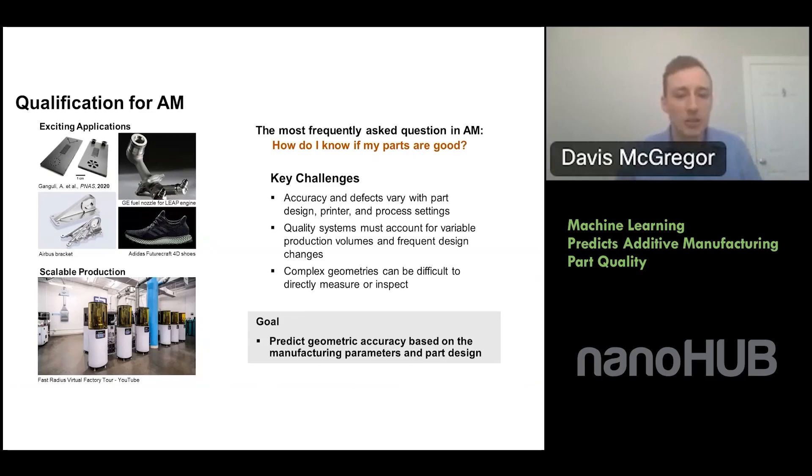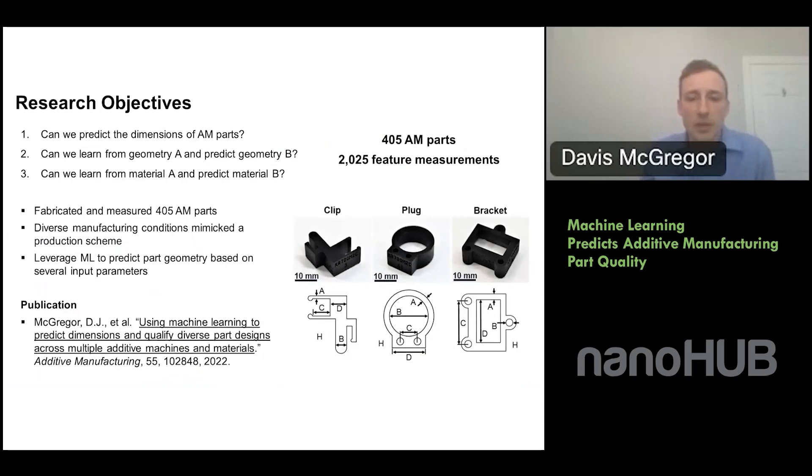This leads us to our ultimate goal: can we predict the accuracy or quality of these parts based on manufacturing parameters and aspects of the part design? To tackle this, we designed a study in which we fabricated 405 additive parts. We show some examples — fairly simple parts designed to represent realistic factory parts: a clip, a plug, and a bracket. We manufactured these in the production facility at Fast Radius, mimicking a typical production run order.